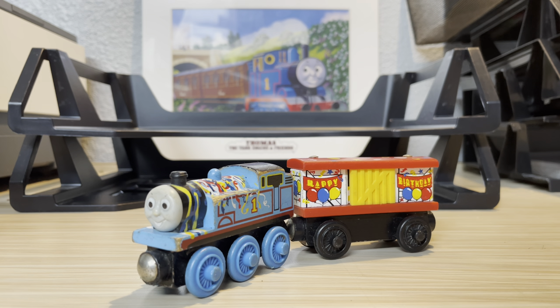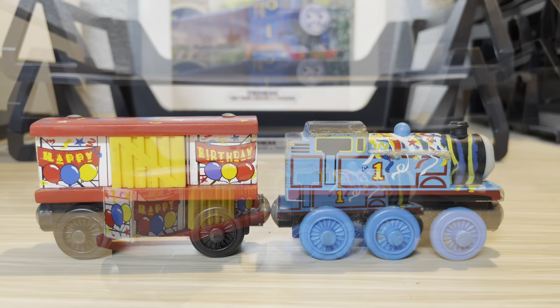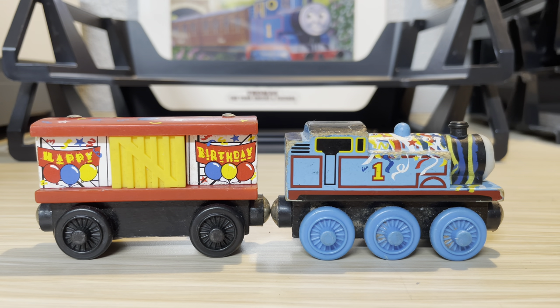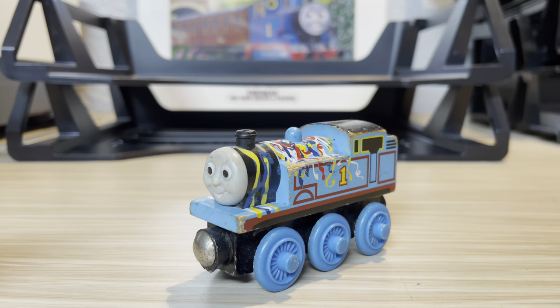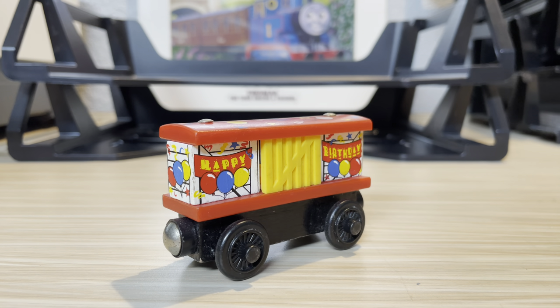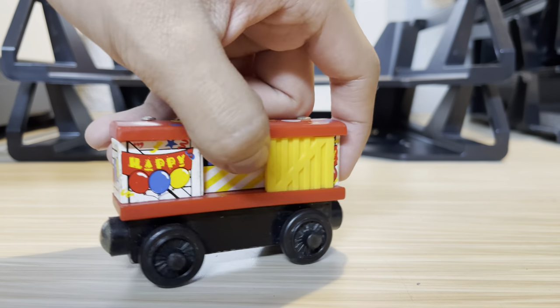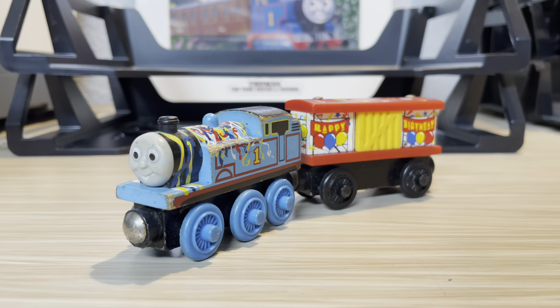Next up we have the Happy Birthday Thomas two-pack. I remember seeing this Thomas a lot in my childhood. The detailing is quite nice — you see Thomas being covered in streamers and his boxcars being covered with many birthday decorations. I should also mention that the door opens and shuts revealing presents inside. Overall a pretty nice pack.